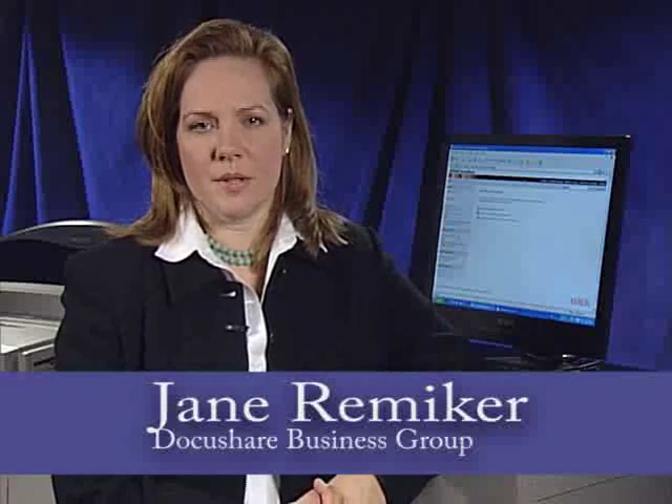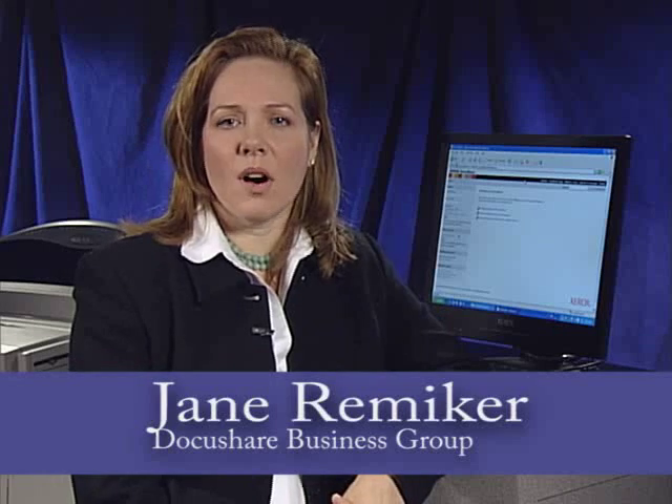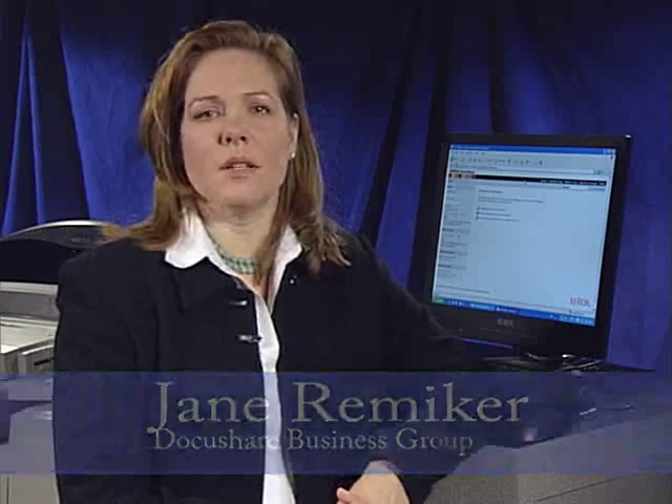Hi, I'm Jane Rembeker from the DocuShare Business Unit Group, and I'm here to talk to you today about DocuShare, Xerox's offering in the document and content management space. We like to call it essential content management for the enterprise. I'm going to show you how easy the software is to use and how it can benefit you and your organization.